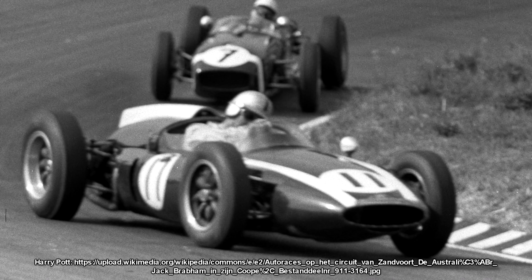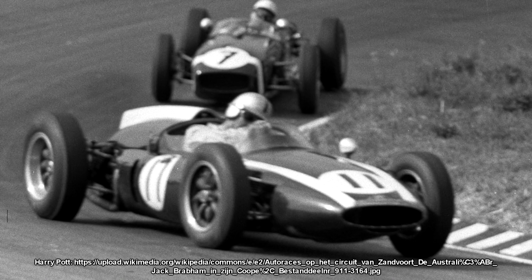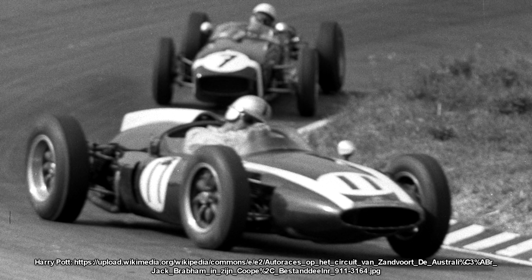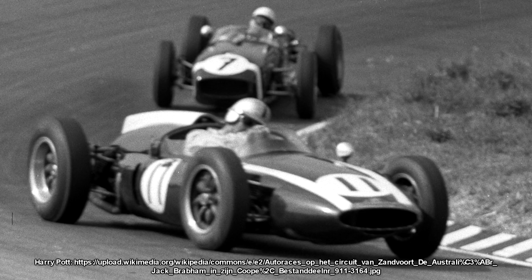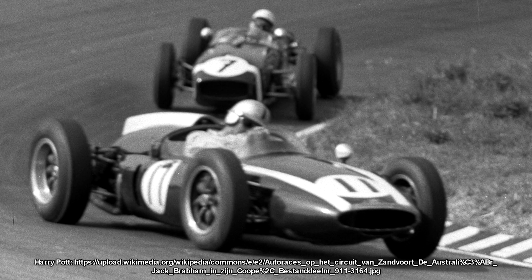And while Ferrari had indeed won in 1958, Jack Brabham and his rear-engine Cooper won the championship in 1959, while Ferrari was in second. The rear-engine revolution had truly got underway, and by 1960, if you wanted to win, you had to have a rear-engine car. But the Italians still put the engine in the front, although some privateer teams were also using front-engine designs.